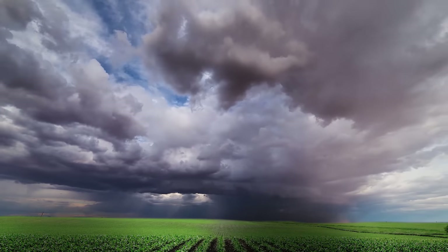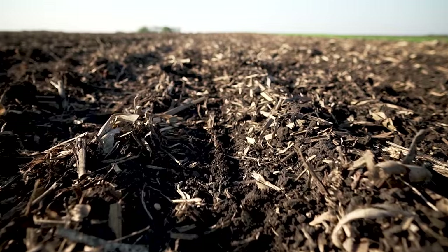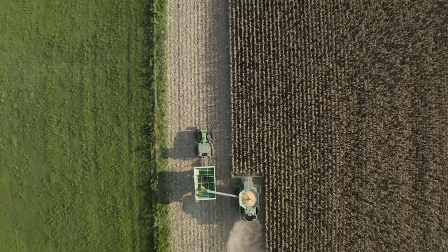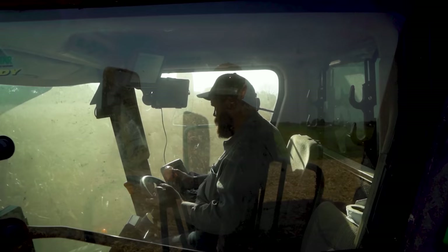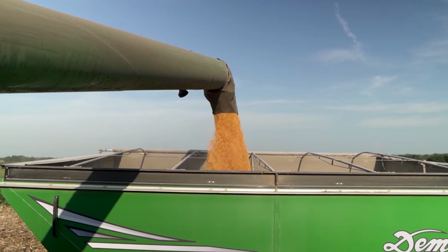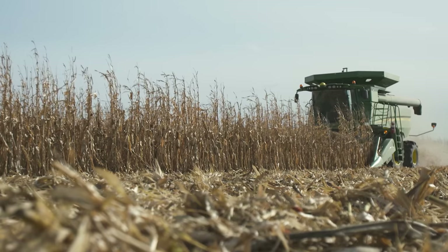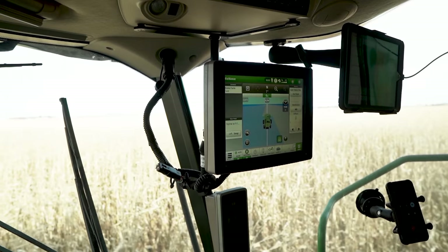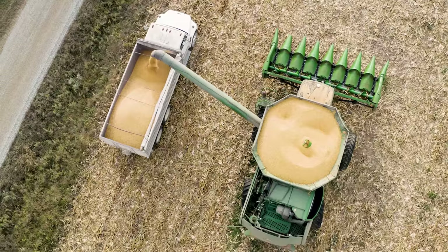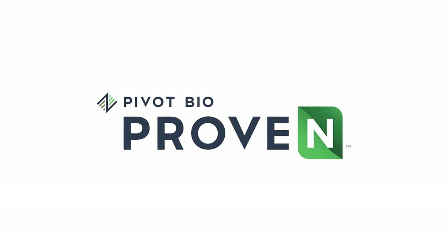No matter what the weather throws at us, Pivot Bio Proven is harnessing what is naturally within the soil, making nitrogen available to the plant. Where I applied Pivot Bio Proven, the average across the whole field was about a five to six bushel per acre benefit. And we know that large rain events are not going to leach that nitrogen out into our water. It gives you peace of mind that you're going to have 25 to 40 pounds of nitrogen that's there and safe — to make this a financially and environmentally sustainable business.